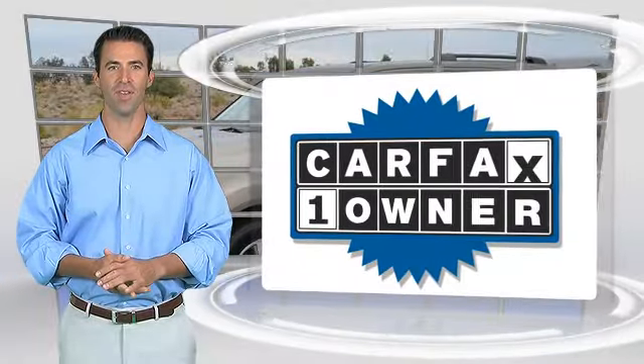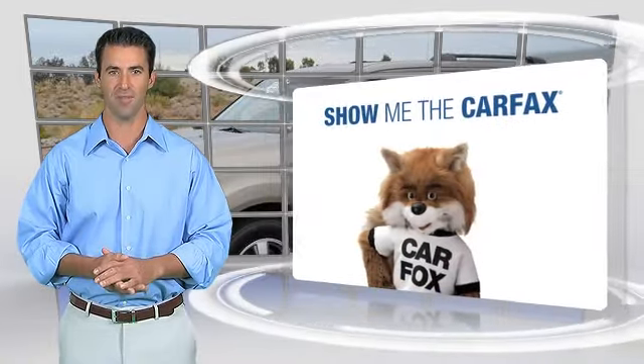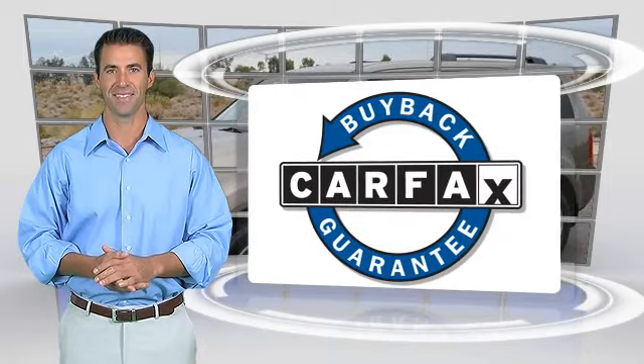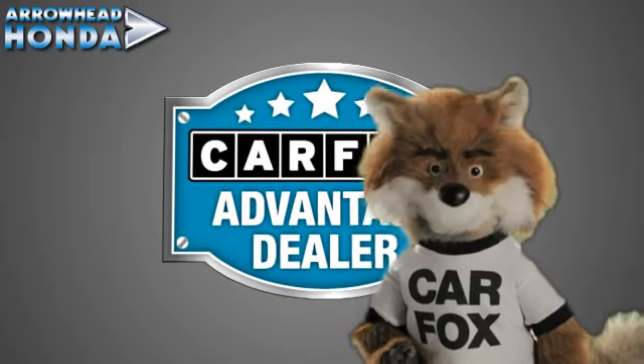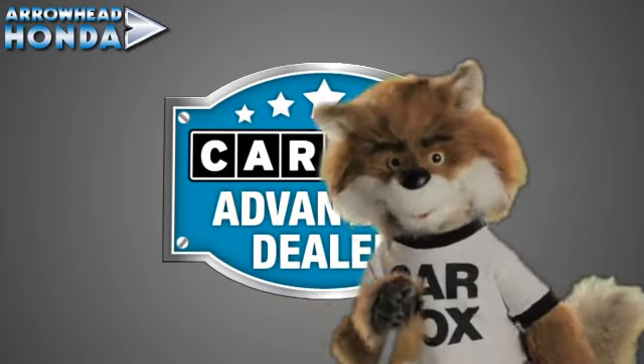This is a one-owner vehicle with the CARFAX Vehicle History Report. Be sure to find a complimentary copy of this report online, or contact the dealership. This vehicle qualifies for the CARFAX Buy-Back Guarantee. Just say, show me the CARFAX at Arrowhead Honda, a CARFAX Advantage dealer.